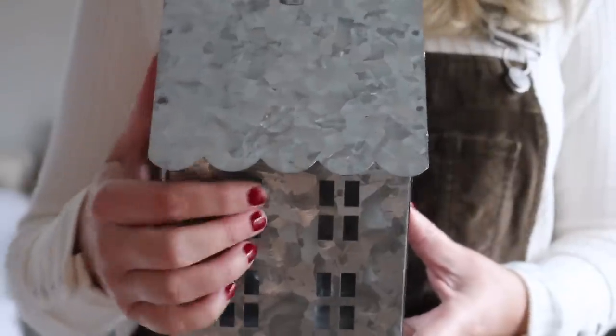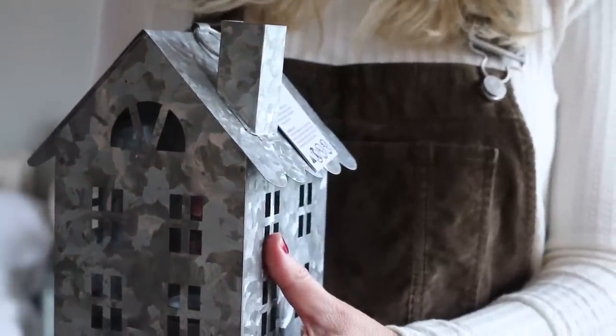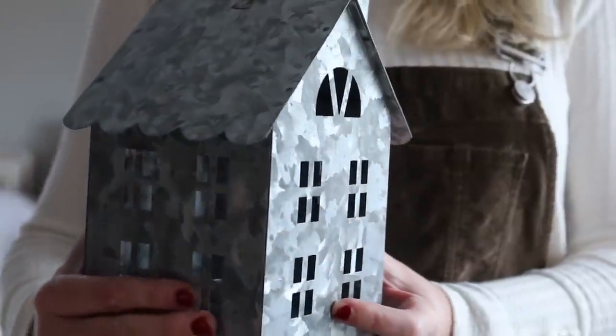Walmart has their Christmas shop open, so I went and took a look and found the cutest galvanized metal houses. They came in different colors; I picked up the silver because I don't think this is just for the holiday — you could put this out year-round with a little battery-operated tea light inside. If you get Pottery Barn catalogs they have houses that look just like these, and these are a fraction of the cost at $5.97. They have scalloped edges, little cutout windows, and a little chimney — so sweet. I ended up picking up two.